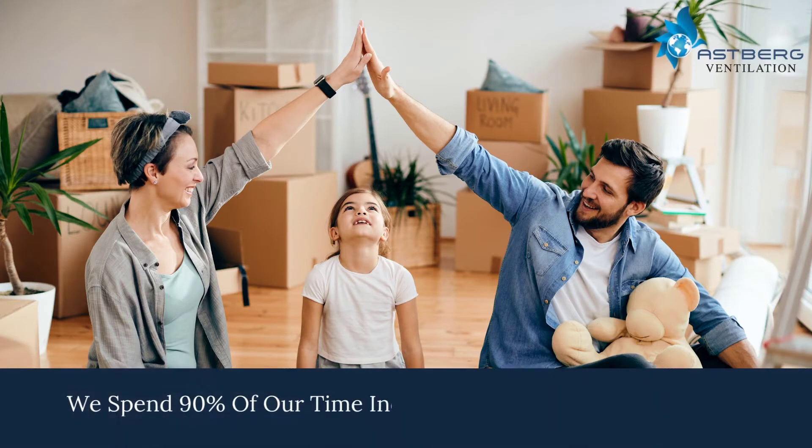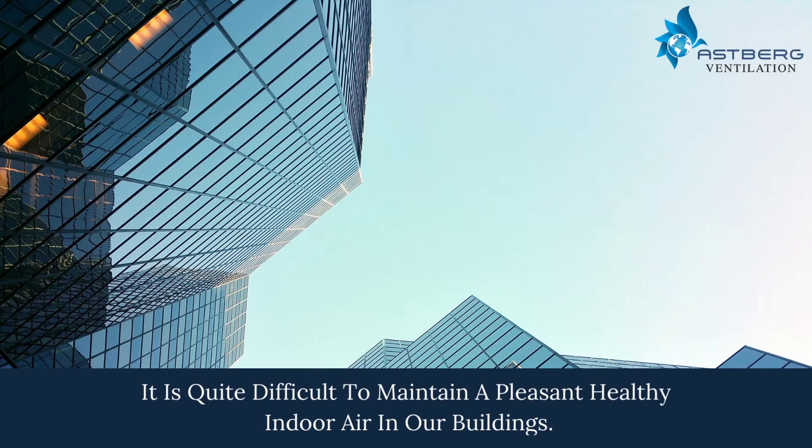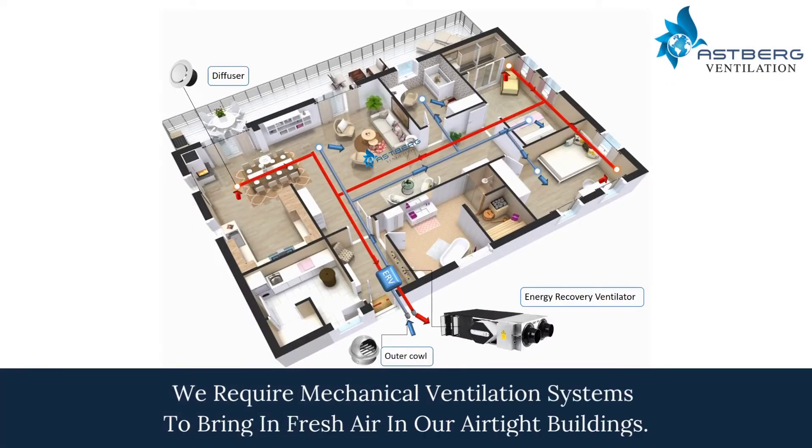We spend 90% of our time indoors, either at work or at home. It is quite difficult to maintain a pleasant, healthy indoor air in our buildings. We require mechanical ventilation systems to bring in fresh air in airtight buildings.